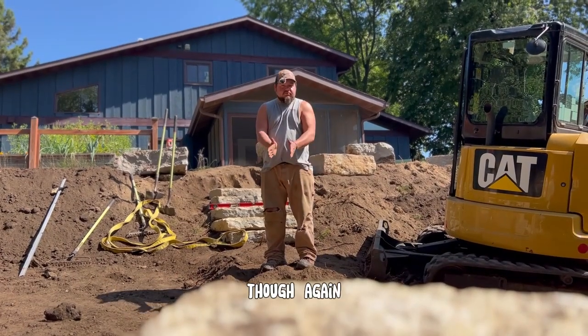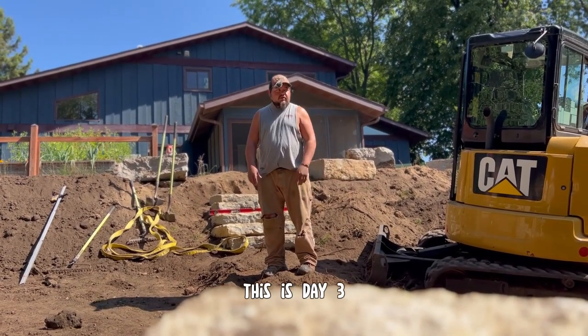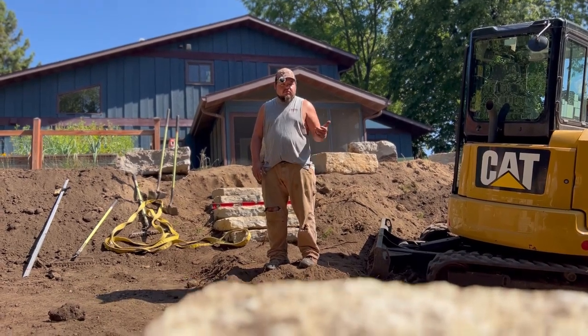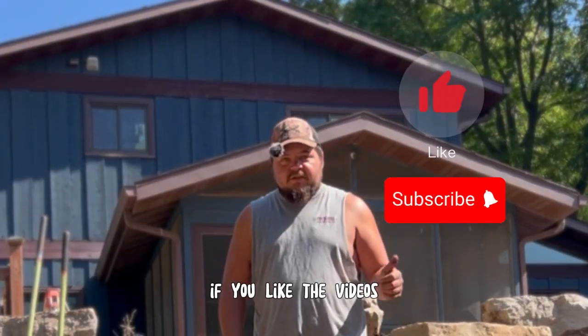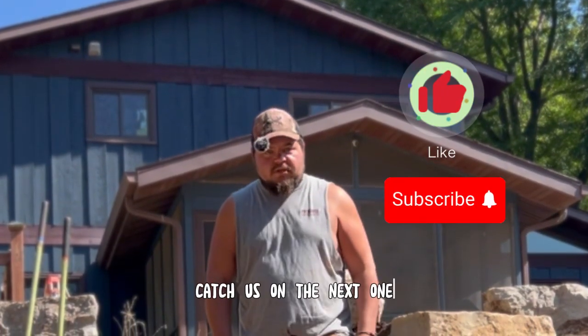That's really it for today. Again, I'm Brian with ProScapes. This is day three — we're scheduled here for two weeks. Tomorrow's our fun day so we won't be out here tomorrow; I'll be back at it on Monday. If you like the videos, comment, like, subscribe. Catch us on the next one.